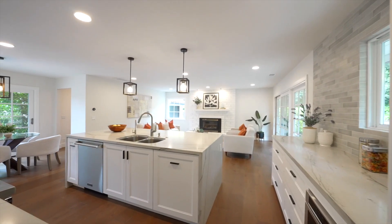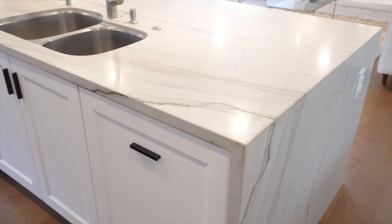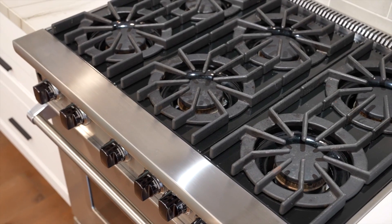The stunning chef's eat-in kitchen features an oversized island with waterfall countertops and pendant lighting, custom white cabinets with quartzite countertops, ceramic subway tiles with watercolor finish, and stainless steel appliances which include a Viking six-burner gas range, Thermidor refrigerator, Thermidor microwave, and Viking dishwasher.